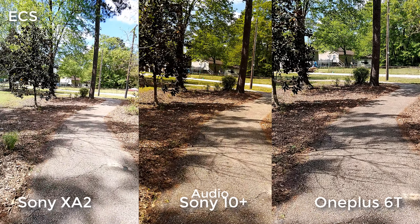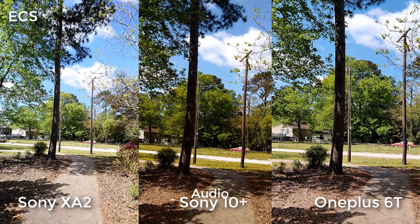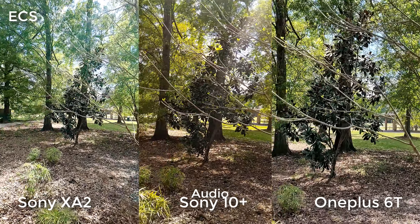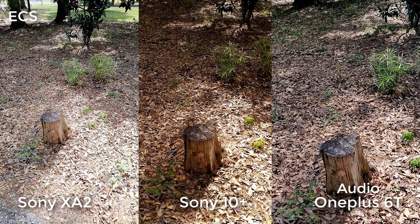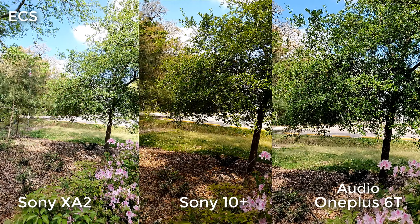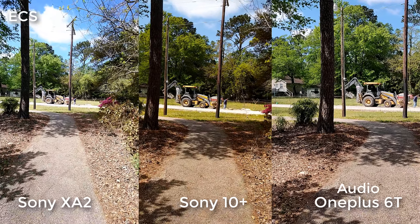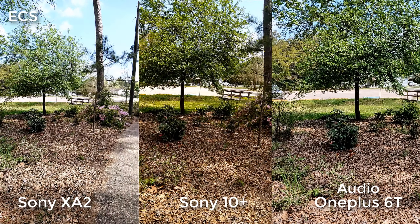Sony is touting that the cameras on the Xperia 10 Plus are very good, but you be the judge for yourself. How about the audio as I go side to side so you guys can hear the audio on all three devices? Look at that sky — which one gives you the deeper blues? How about the audio? What about the stabilization? What about the white balance kicking in? This is 1080p 30 frames per second on the OnePlus 6T, the Sony Xperia 10 Plus, and the Sony Xperia XA2 Ultra.